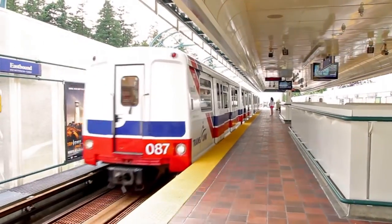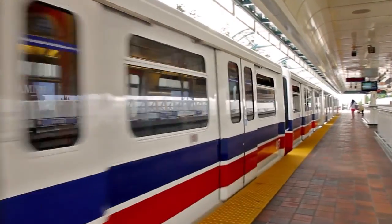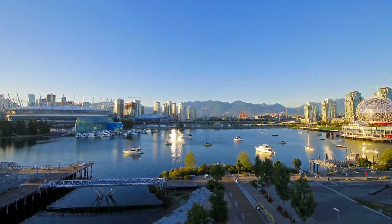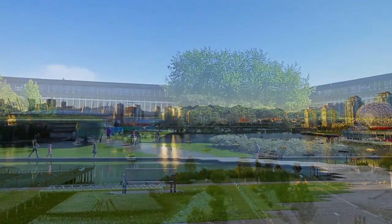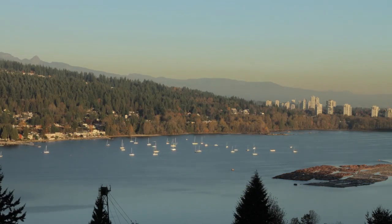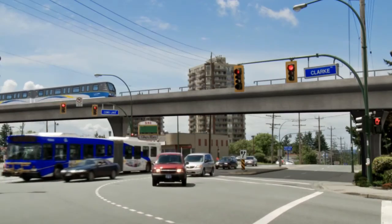Patterson SkyTrain Station is also nearby, which will connect you to all of the major features in the Lower Mainland, including downtown Vancouver, SFU and Burnaby Mountain, and even Port Moody and Coquitlam, with the completion of the Evergreen Line.